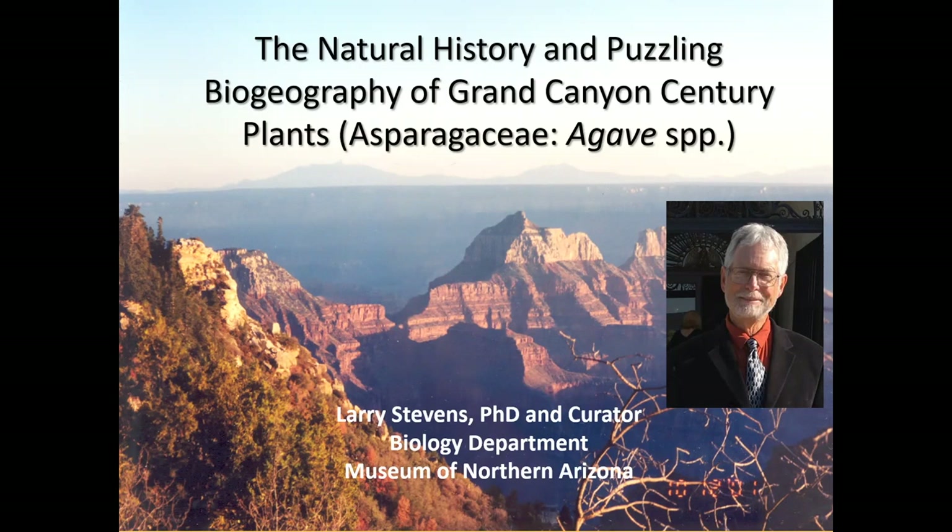Good afternoon everyone, this is Larry Stevens, curator of biology at the museum. Today our topic will be the natural history and puzzling biogeography of Grand Canyon century plants in the family Asparagaceae and the genus Agave. I'll often refer to them as agaves rather than century plants. I wanted to thank Wendy Hodgson of the Desert Botanical Garden for helping us put together the show — many of the pictures you'll see of agaves are from her files.